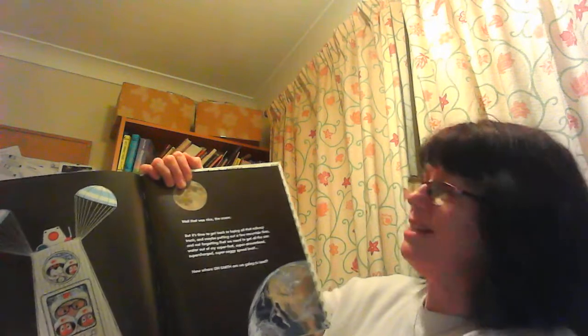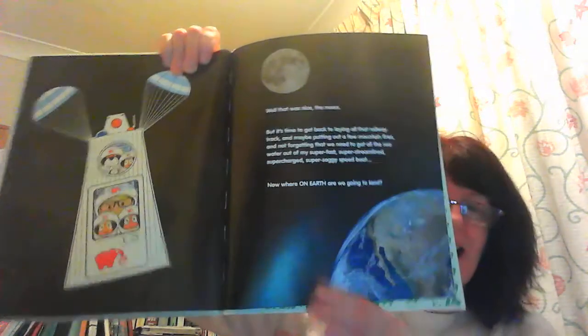At last we're at the top, ready to go. 10, 9, 8, 7, 6, 5, 4, 3, 2, 1 — blast off! Well, that was nice, the moon. But it's time to get back to laying all that railway track and maybe putting out a few mountain fires, and not forgetting that we need to get all the sea water out of my super fast super streamlined supercharged super soggy speed boat. Now where on earth am I going to land?